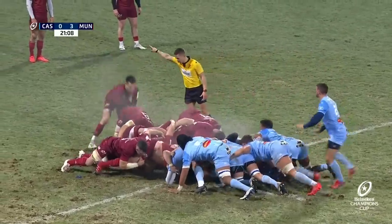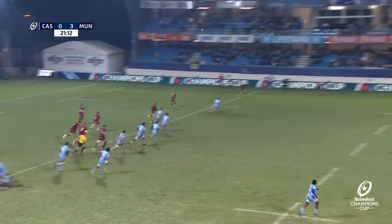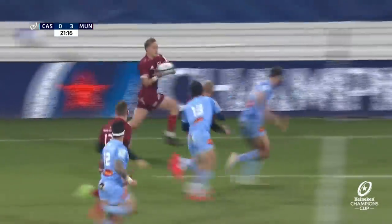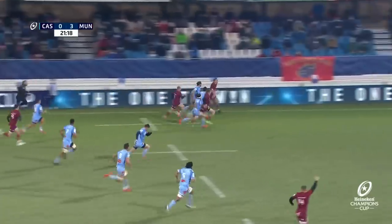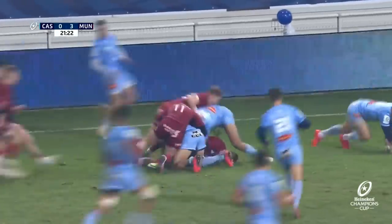Munster told to get on with it. It goes to Scannell — crossfield kick, beautifully judged. Look at Keith Earls running on to it. Earls with support on the outside from Hayley. And how quick is Mike Hayley, stretching the legs! Hayley goes back inside to Chris Farrell. Brilliant breakout play for Munster.